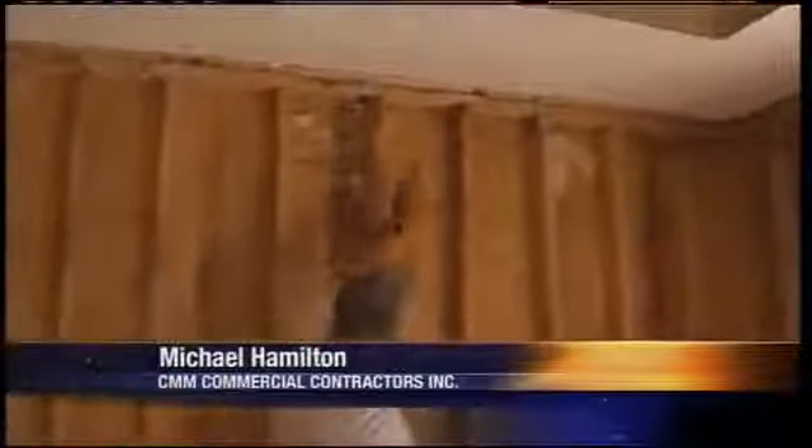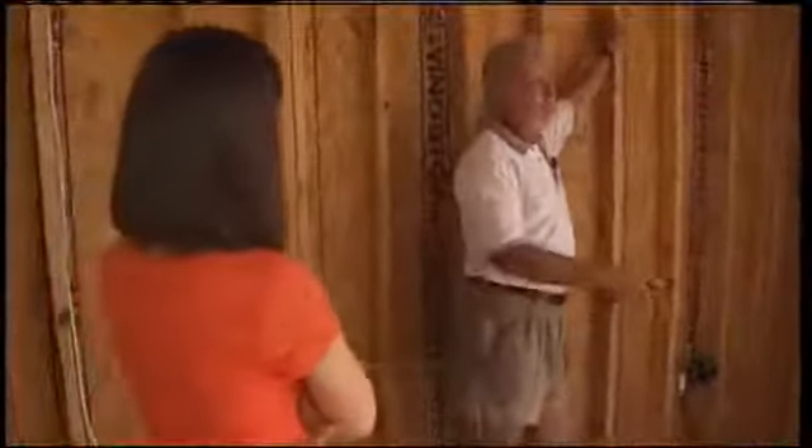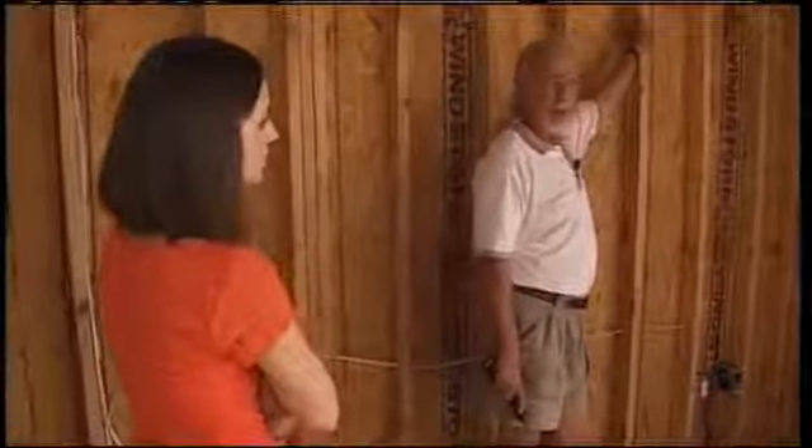Scary indeed — especially when you consider what we found last fall when a contractor took our camera through one of the stripped-down homes. There were no hurricane straps. All the two-by-fours, top and bottom, are supposed to have a strap. Especially at this elevation — this is the third floor. If you have a wind on the ground floor of 100, it'd probably be 120 up here.